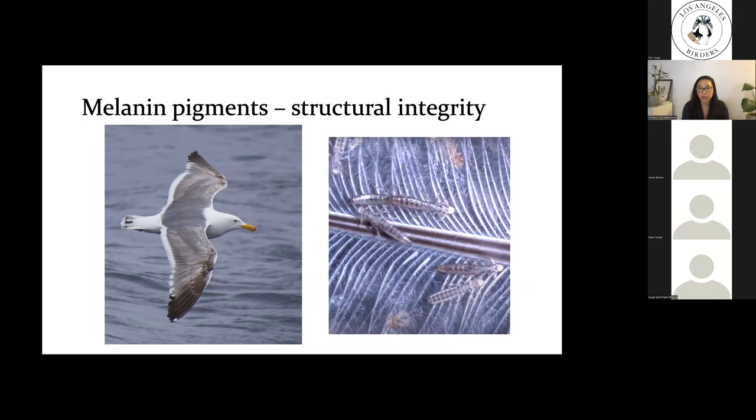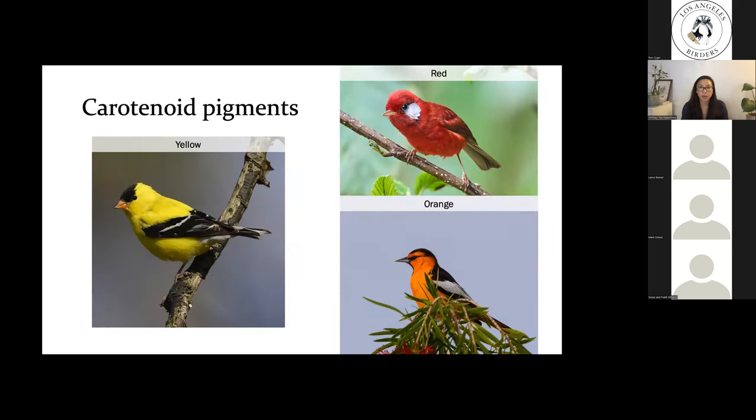The structural integrity of melanin has also been shown to function in parasite resistance, particularly against feather lice which feed on feathers and can cause early breakage. Another really common class of pigments in birds are the carotenoid pigments. Carotenoids produce reds, yellows, and oranges in bird feathers. Many plants produce carotenoids, but birds cannot synthesize carotenoids on their own — instead they must obtain them from their diet by eating plants or plant products.